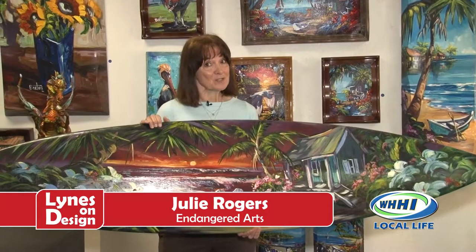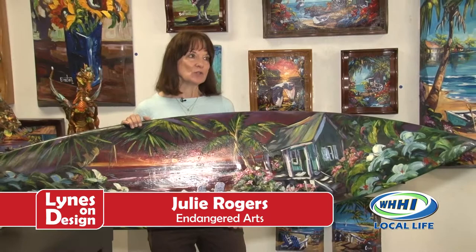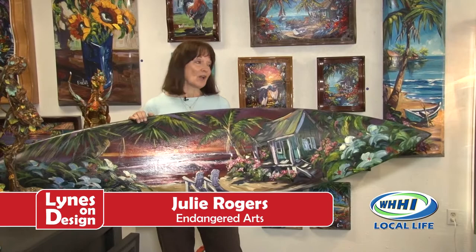Hi, I'm Julie Rogers. I want to welcome you to Endangered Arts. As you can see, I'm holding a surfboard, but it's not surfing season. It's been a little cold outside, but I just want to tell you how you can change the entire dynamics of your home just by adding art.